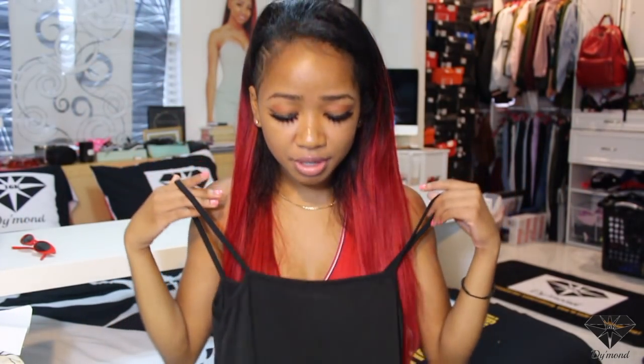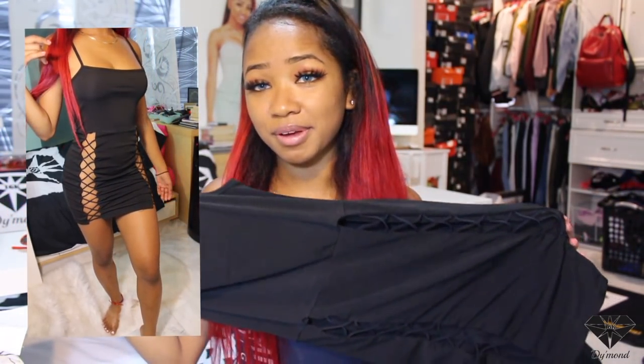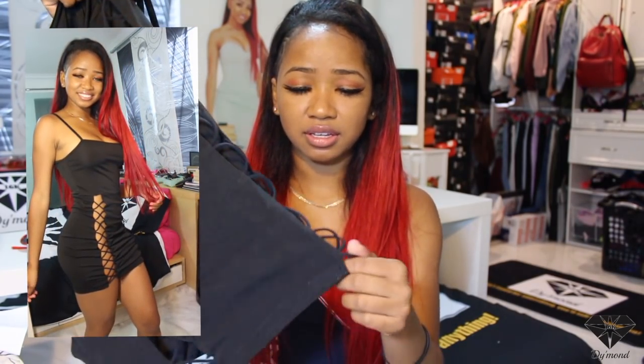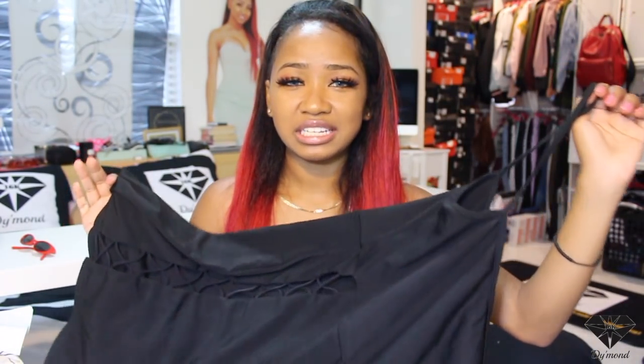I also got this dress that I'm obsessed with — it is so nice on. I wore this to a party and it was amazing. I just threw it on and I love it. If you follow me on Instagram, I did post a picture of me in this. You can't really wear underwear with it because it rises up from under your chest all the way down. It has this nice detailing and it's really like appealing to the eye — it catches your eye. It fits really nice; it's just an easy but cute dress that makes it look like you did so much when you did nothing.